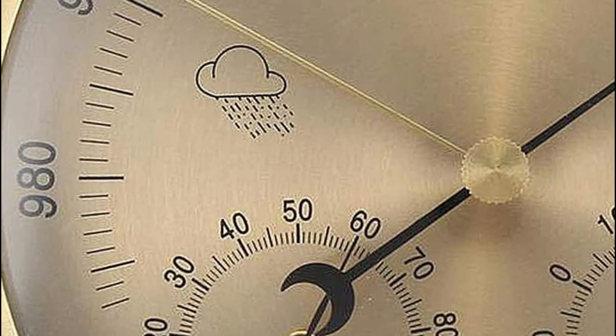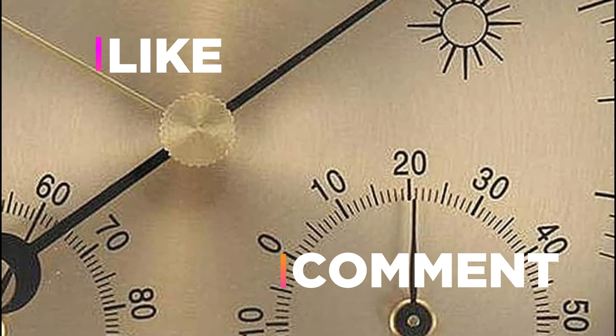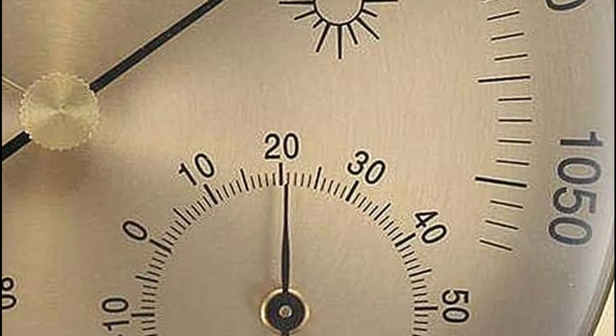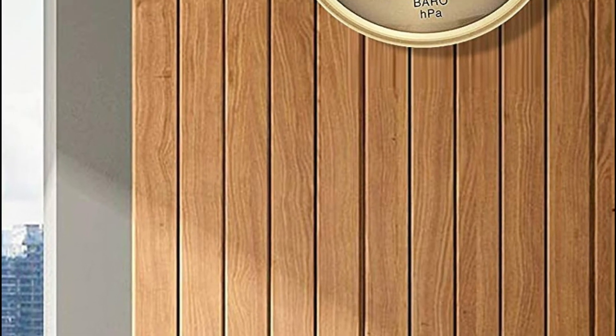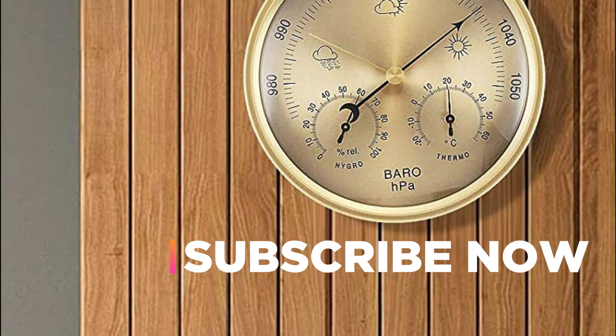Hope you found this video helpful in finding the best barometers. If you found this helpful, please give a like. Comment your valuable opinion and tell us which one is perfect for you. Subscribe to our channel to get the latest updates on different product reviews.